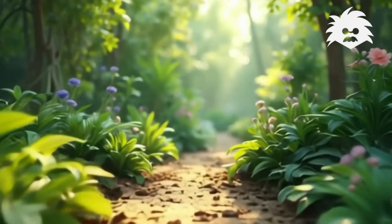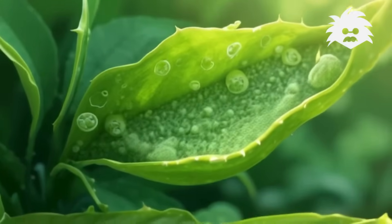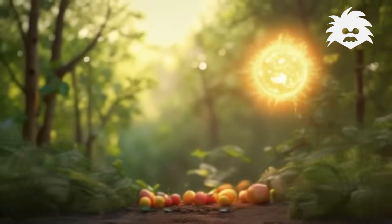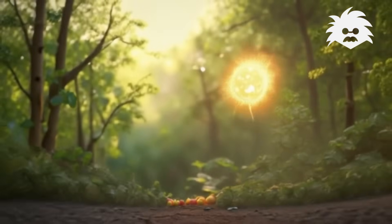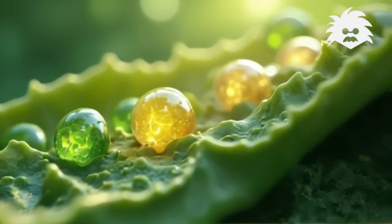They need carbon dioxide to do it quick. Inside the leaf, there's a factory, where sunlight powers this mystery. They make sugar for food and oxygen too.